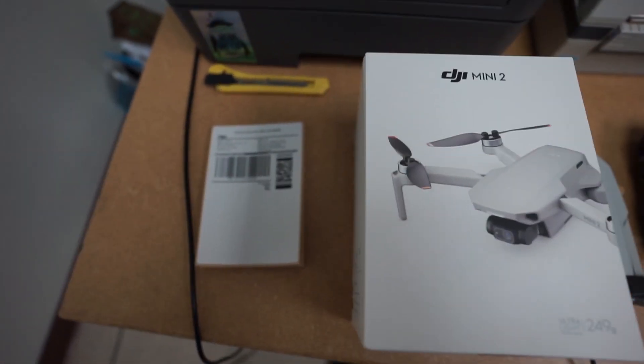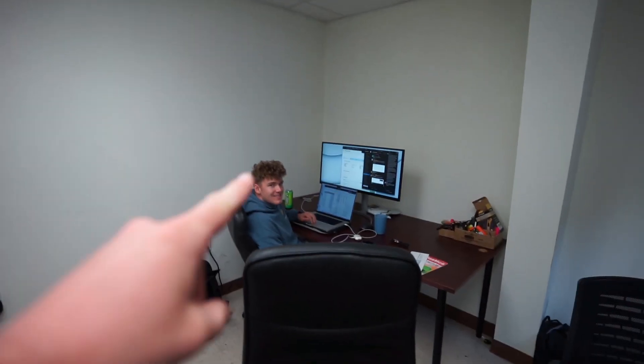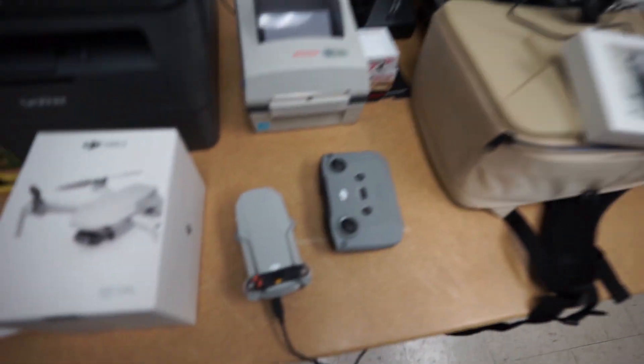We have the second victim here — the first one did not make it. We're hopeful that DJI Mini 2 number two will survive. Cooper is not gonna crash the drone... maybe today, maybe not.